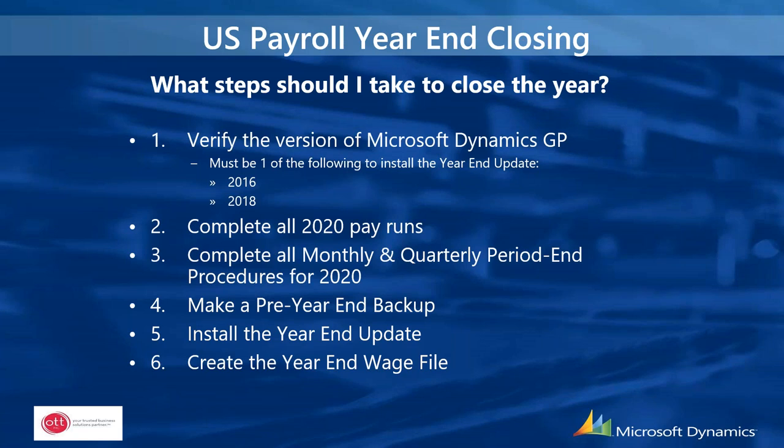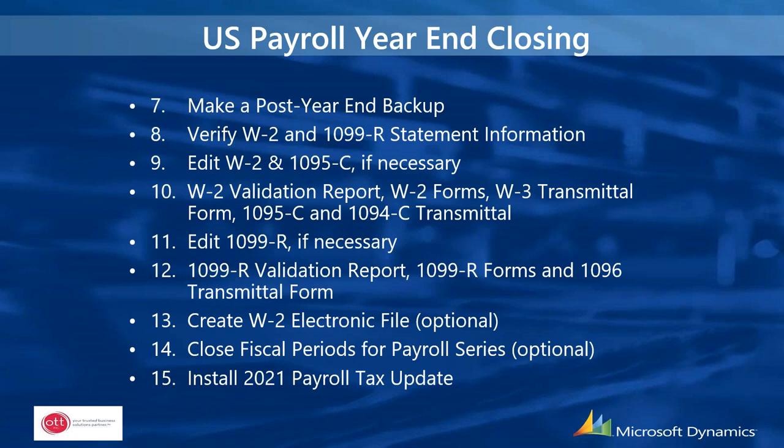After completing all 2020 pay runs and the year-end wage file, print the W-2 validation report, print W-2s, get the W-3 transmittal form if transmitting by paper, print 1095-C and 1094-C transmittal, print the 1099-R validation report and 1099-Rs, and your 1096 transmittal form. If filing W-2s electronically, create the electronic file for uploading to the IRS or Minnesota Revenue. Then close your fiscal periods for payroll (optional). After the year-end wage file and completing all 2020 pay runs, look for the 2021 payroll tax update.